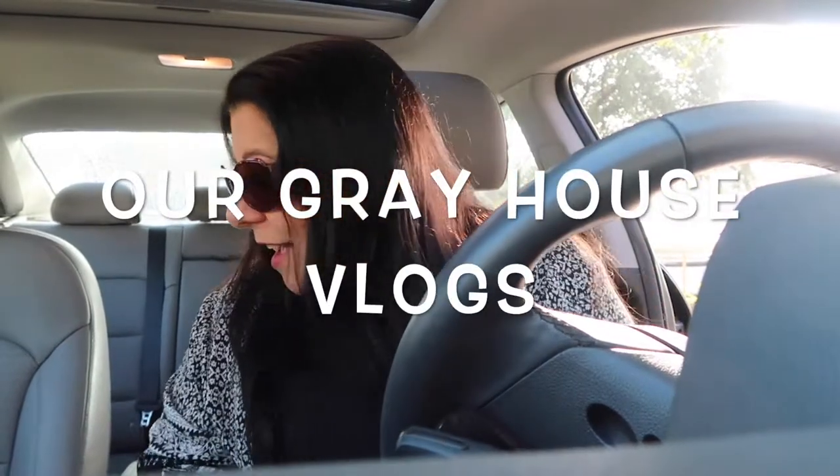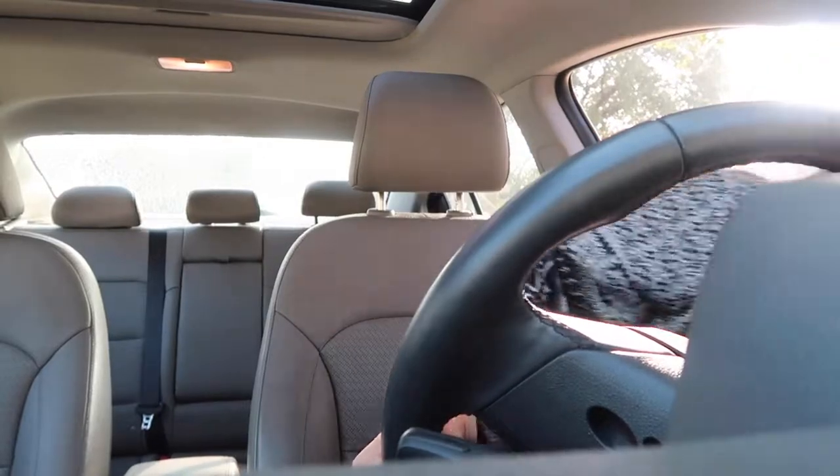Good morning everybody. Welcome to Our Great Health Vlogs. I'm back — back in black, I hit the sack. I've been going too long and I'm glad to be back.